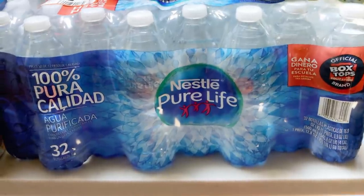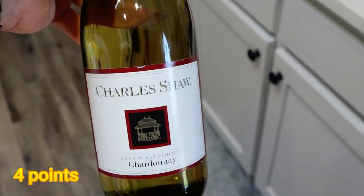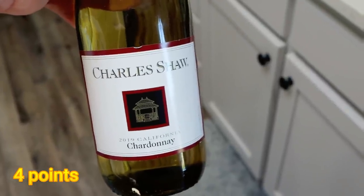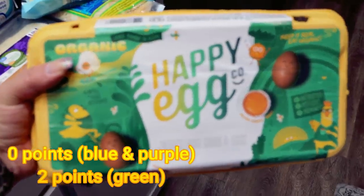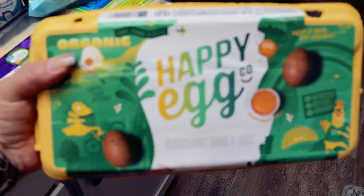A 32-pack of water — we were just about out of bottled water. I actually needed dry white wine for a recipe; I don't like this wine so I won't drink the rest of it, so I wanted to get the least expensive one I could find. Another 18-pack of my very favorite eggs, the Happy Egg — I find that Walmart has the best price on these.